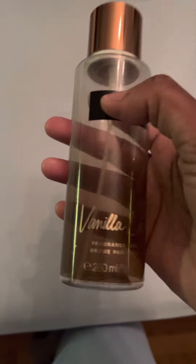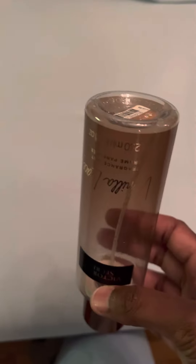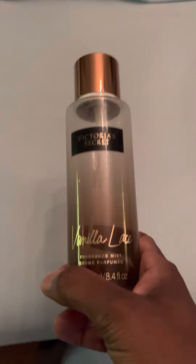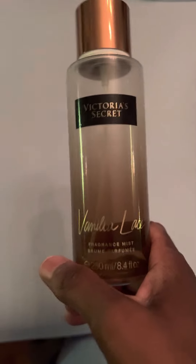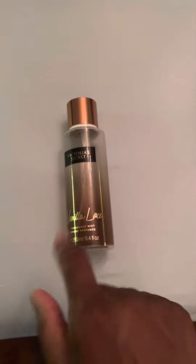This is Vanilla Lace from Victoria's Secret — this is the old packaging. This is a beautiful vanilla fragrance. I don't know why they discontinued it because it's fantastic. I prefer this one more so than Bare Vanilla. I love Bare Vanilla and I have a lot of flankers of it, but this is beautiful. I do have backup bottles of this one, even of the older packaging.